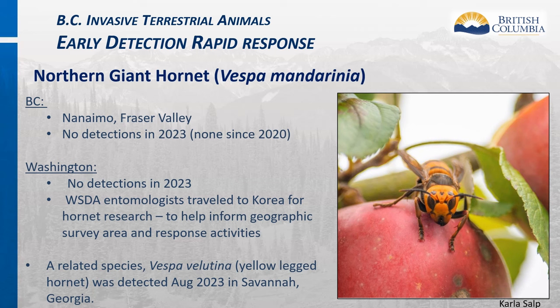The Northern Giant Hornet is native to Asia. In BC it was discovered in Nanaimo and the Fraser Valley, but there have been no new detections since 2020. It was also discovered in Washington State with no new detections there since 2022. Entomologists continue monitoring, and WSDA entomologists have traveled to Korea to conduct hornet research to inform survey areas. Introduction pathways may include international container ships, purchases shipped into the US, or international travelers. A related species, the yellow-legged hornet, was detected in August 2023 in Savannah, Georgia—so we should always be on the lookout for Vespa species.